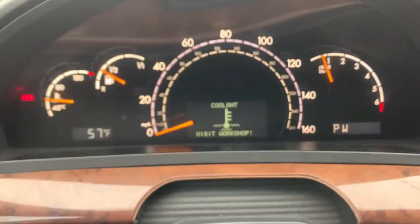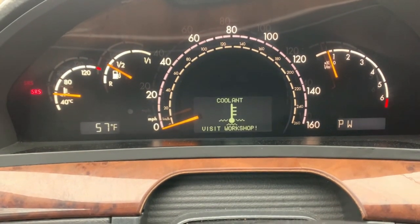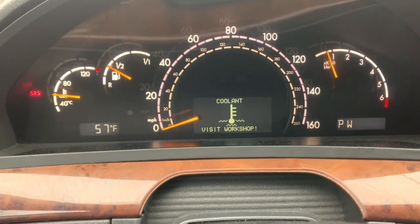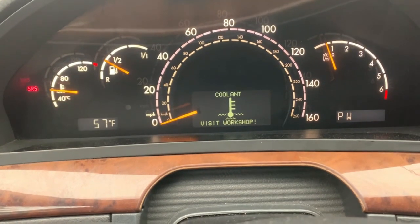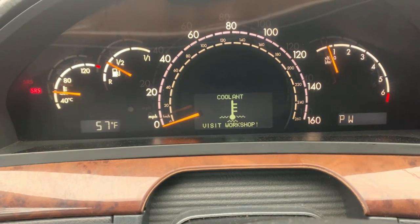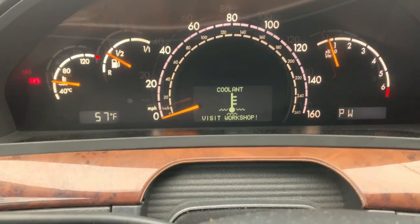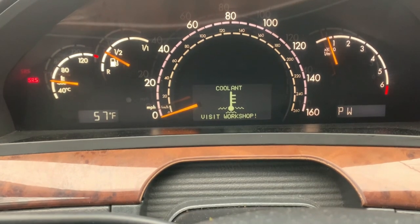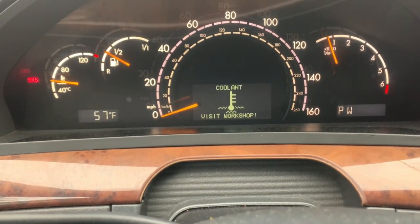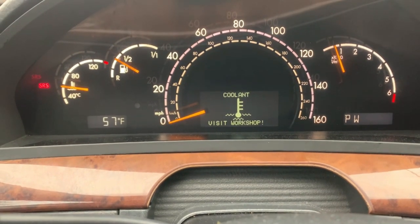The bad boy that needs to be replaced is the auxiliary fan, which is cooling the radiator. Once that is removed and replaced with the proper one, the warning should go away. Don't get worried thinking you don't have coolant — the coolant is there, but the problem is the auxiliary fan.